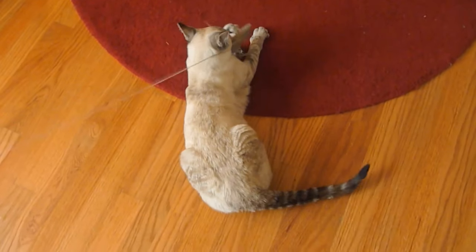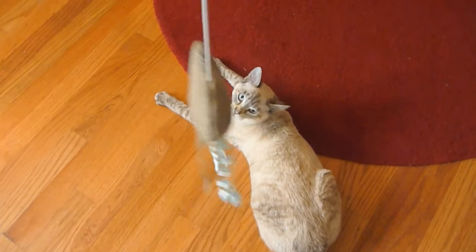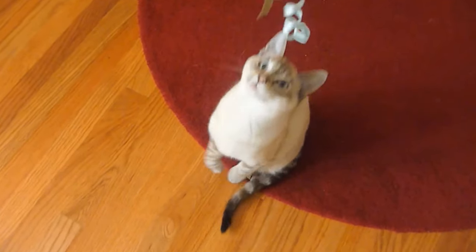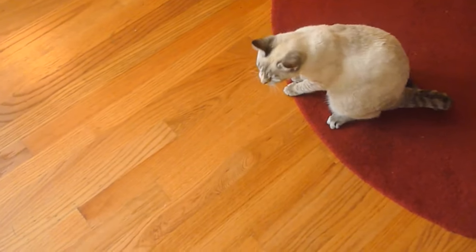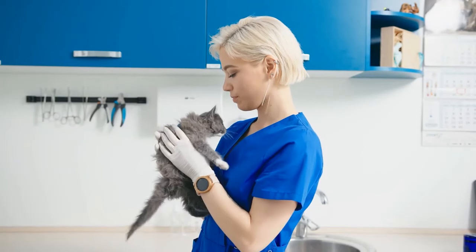Next, tire your cat out before the trip. Play with your cat just hours or even minutes before traveling. The objective is to tucker your cat out, as they say. This could make the journey on the road all the more peaceful, especially if positive associations with the carrier and the car have already been made. On a related note, you could also offer up a small meal, which could reduce the risk of motion sickness.